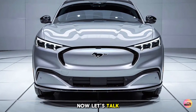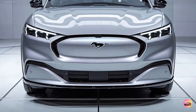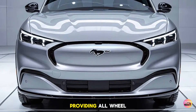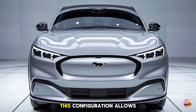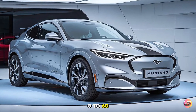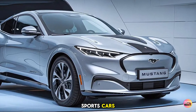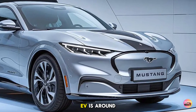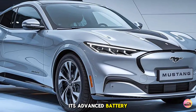Now let's talk about what powers the Mustang EV. Ford has engineered it with a dual-motor setup, providing all-wheel drive capability and exceptional torque delivery. This configuration allows the Mustang EV to accelerate from 0 to 60 mph in just over three seconds, rivaling many traditional sports cars. The estimated range is around 300 miles on a single charge, thanks to its advanced battery technology.